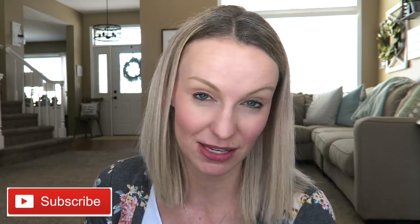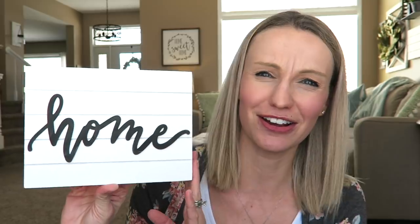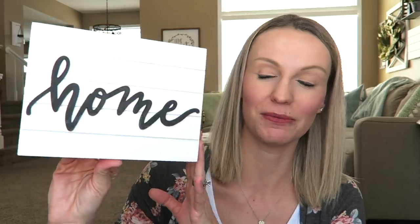Then I happened to be in Target one day and their Bullseye's Playground or Dollar Spot was finally stocked with new stuff. These are all items I will probably be using in my home year-round, not Easter specific at all. My favorite thing from Target is this little wooden sign that says 'home' — it has kind of a black and white shiplap look to it and it's only three dollars. It's so cute, and I'm thinking this is going to go on my mantle. Going along with that, they also had a matching pillow so I went ahead and grabbed that as well.